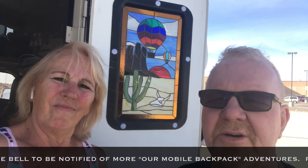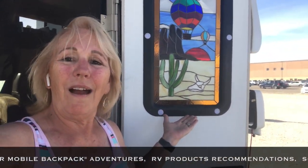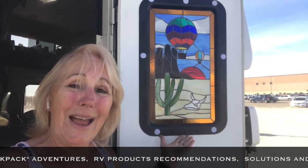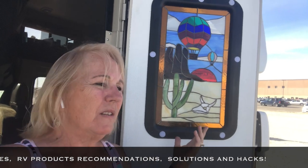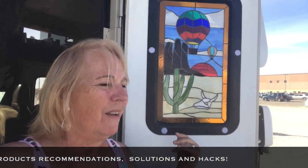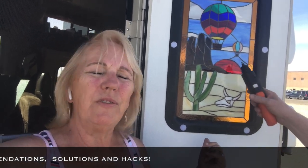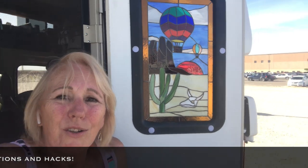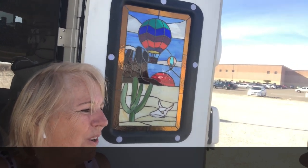Just frame off, window change, frame back on, torque it down and you're done. It's really nice, and it's exactly what I wanted — a stained glass window. And it depicts our story. We've been to the balloon festival. We've been out in the Southwest desert. We've seen sunsets and some oil cactus. It's our story and we're so glad to have it as a new window to look at.